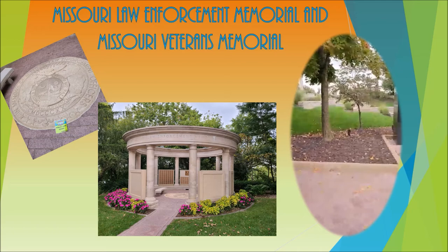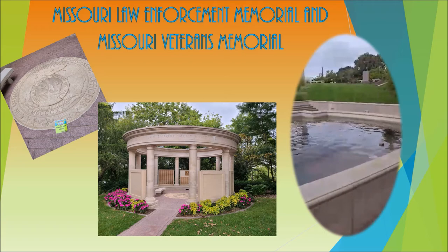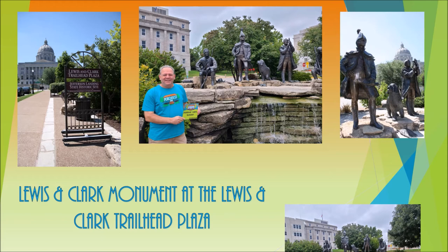This is one of my favorite areas, and just a block away is one of my favorite pieces — the Lewis and Clark Monument at the Lewis and Clark Trailhead Plaza, installed in June 2008 by artist Sabra Meyer. Did you know that the upper waterfall of the monument represents the 21 major rivers and streams the expedition encountered on the way west?